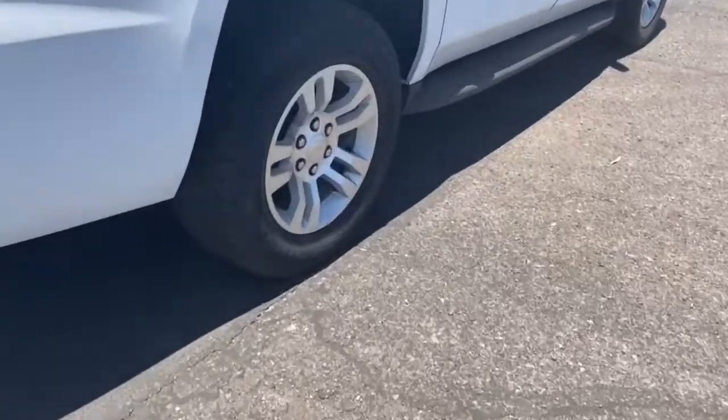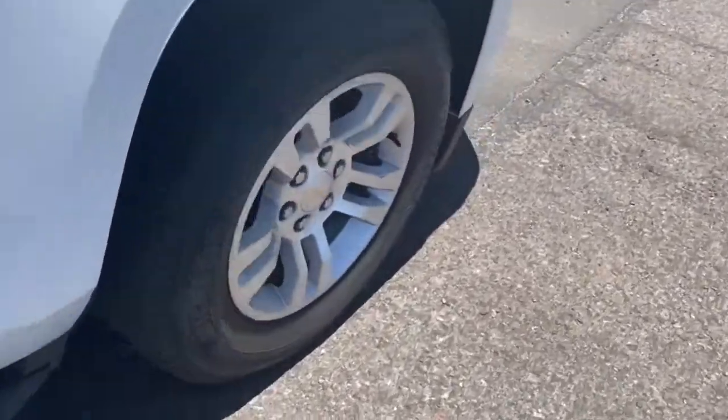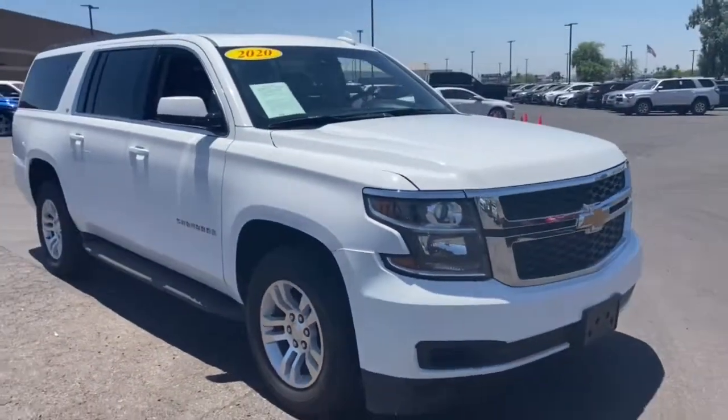Sunroof, heated mirrors, power passenger seat. Go bold or go home. The Suburban is the real deal. Come in for a road test and bring the family.